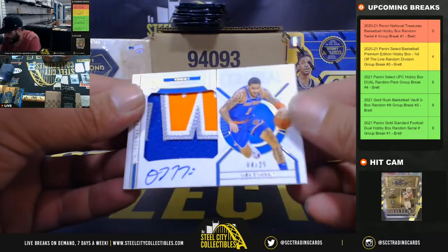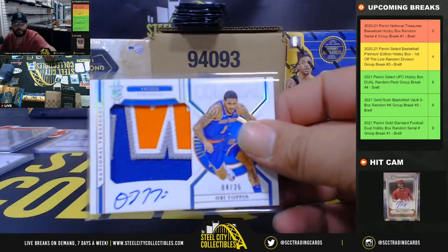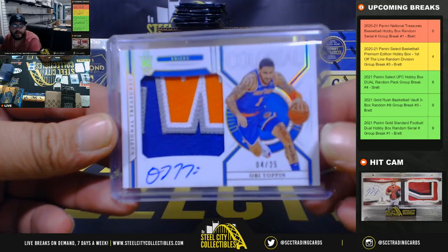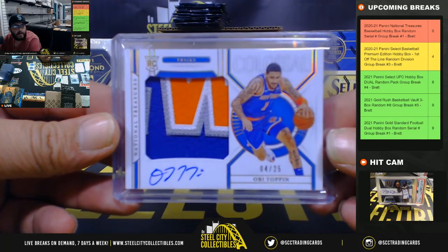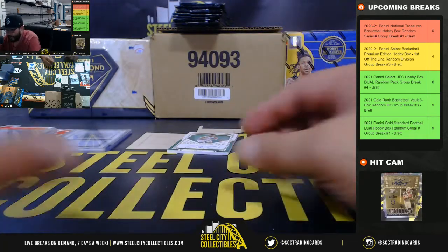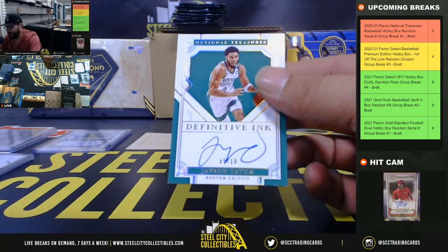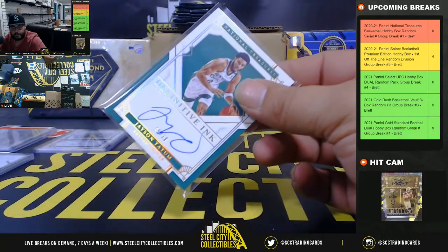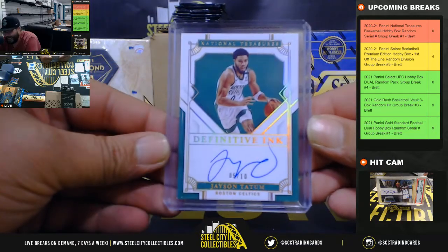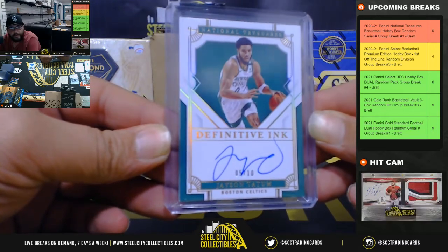Very nice — 4-color patch auto, 4 of 25, Obi Toppin. Nice looking card. That's going to Christopher. And lastly, 5 of 10 going to Drayton — Jason Tatum Definitive Inc. Very nice hit, Drayton.